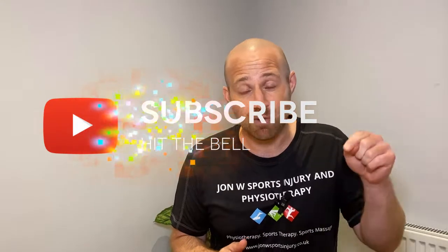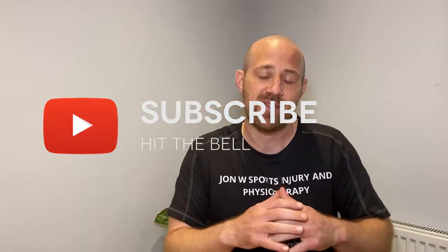Thanks for checking out the channel. My name's John, head therapist here at John W. Sports Injury. If you are new to our channel, it's great to have you along. We want to be doing three simple things: help you understand your body, get rid of your pain so you can achieve sport, exercise and wellness goals. If you haven't subscribed and you think that's the type of content you want to be seeing, hit the subscribe and the bell. And if you find this video helpful and think others would want to see it, smash that like button.